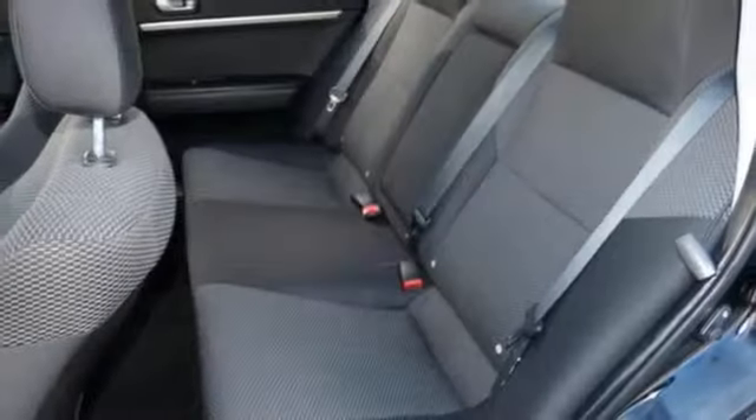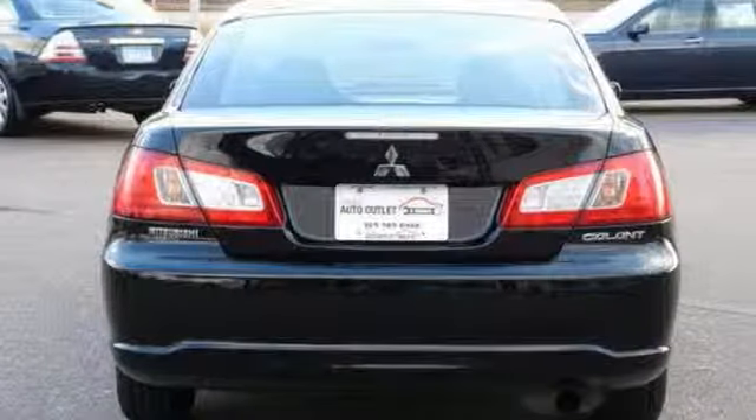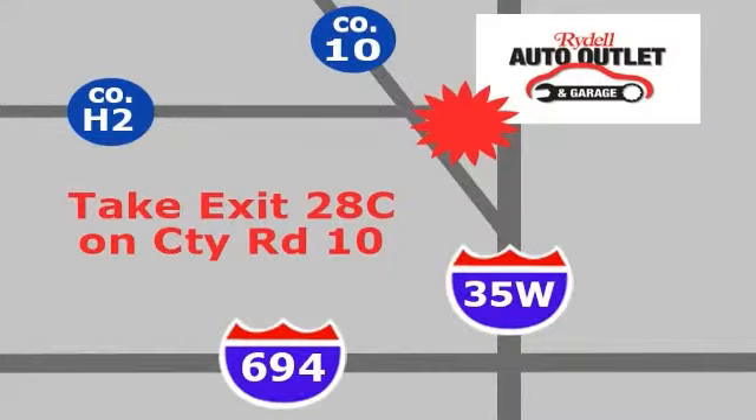The best line to blur is the one between wants and needs. You can experience the best of both worlds today with this Mitsubishi Galant. Your satisfaction is our goal. We are conveniently located at 2375 County Road 10 in Moundsview, Minnesota.